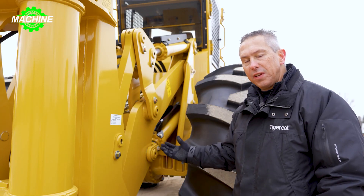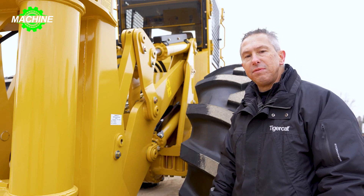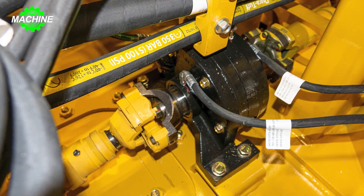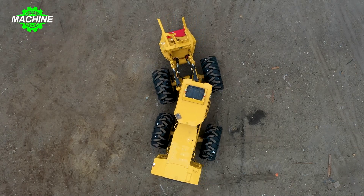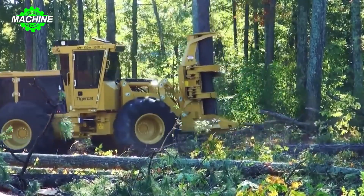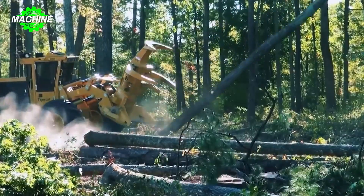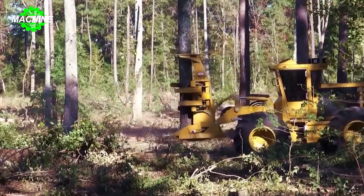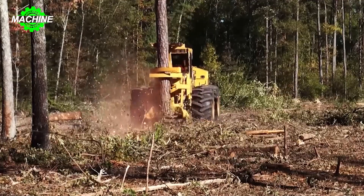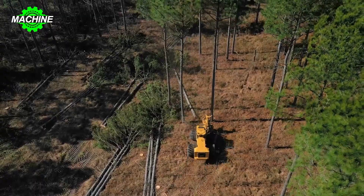The Tiger Cat 724G's powertrain is a testament to its engineering excellence. With a reliable hydrostatic drive system, operators have precise control over speed and maneuverability. The 724G wheel feller buncher is a true powerhouse — forestry professionals can tackle even the most demanding tasks with confidence and efficiency, making it a valuable asset in the world of tree felling and bunching.